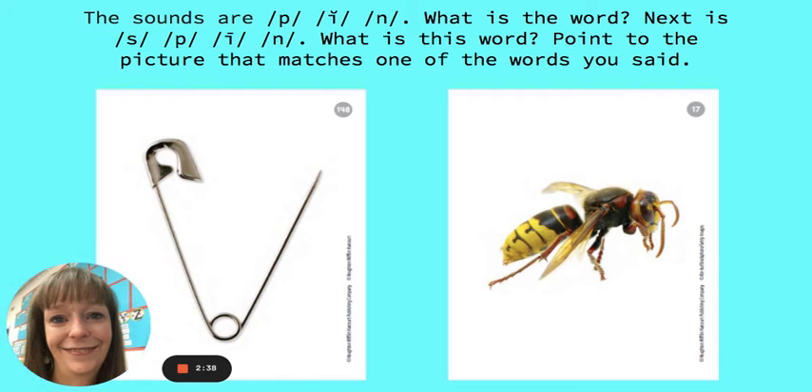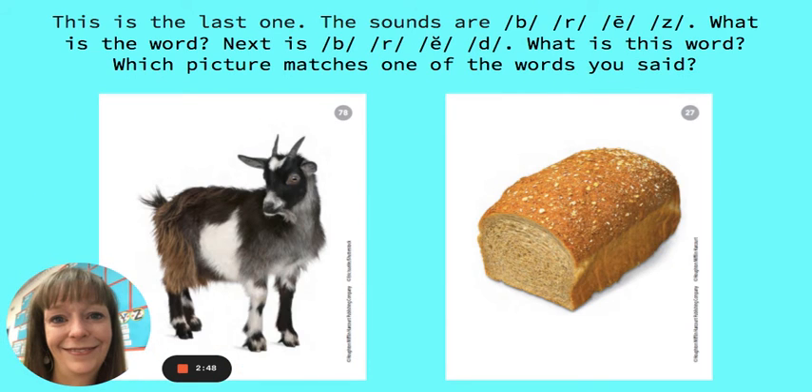Point to the picture that matches one of the words you said. It's the pen. Very good. This is the last one.